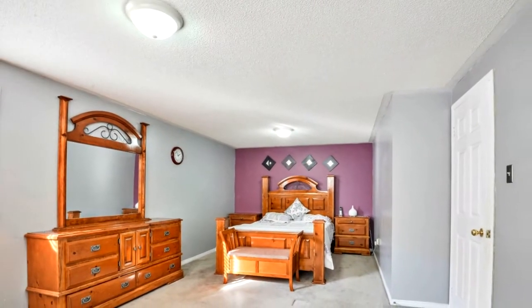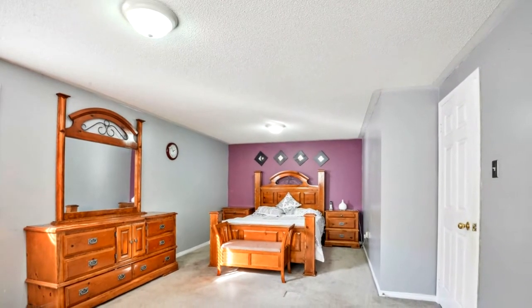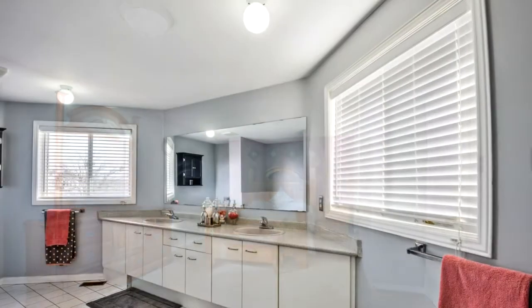Located in a very quiet and family-oriented neighborhood, this home is the one you wanted — don't miss this one.